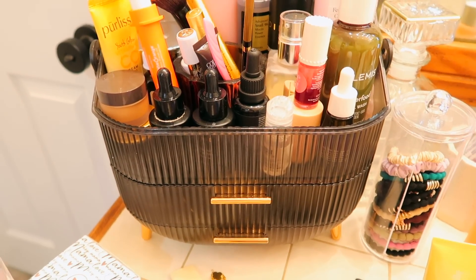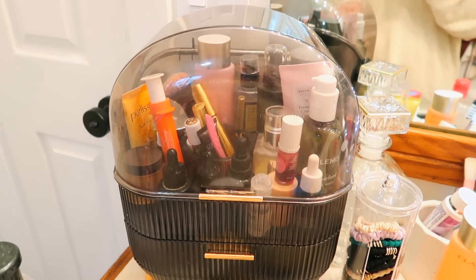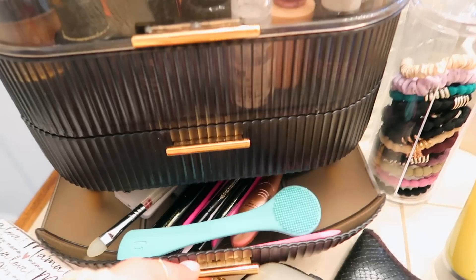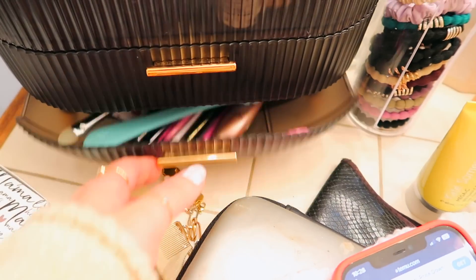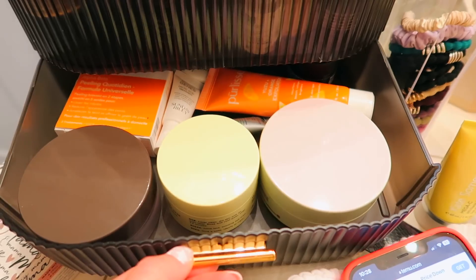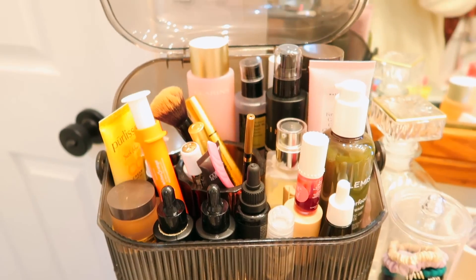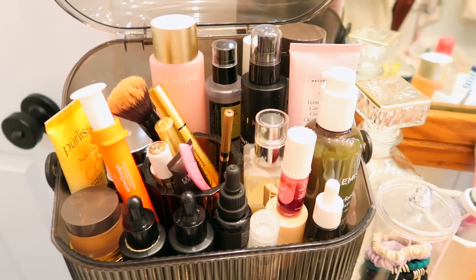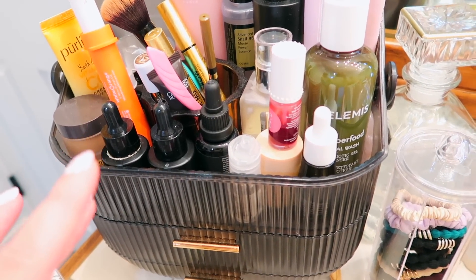Now we're in my bathroom. This is a little makeup and skincare storage case — $32.48. It has a bottom drawer where I keep tools and little bits and bobs, a second drawer for face masks and eye patches, and then an opening section where I keep all my everyday skincare. I have it in the black-gray color, but they also have a green and a gold-orange color.